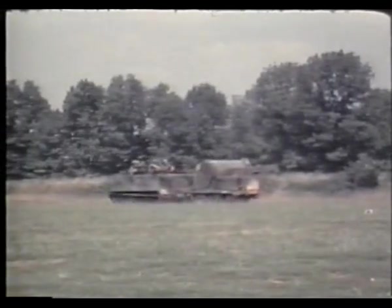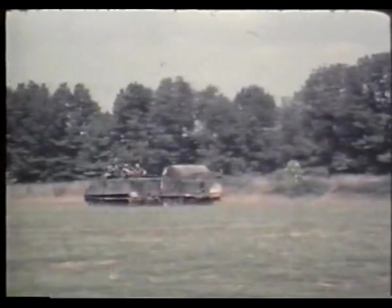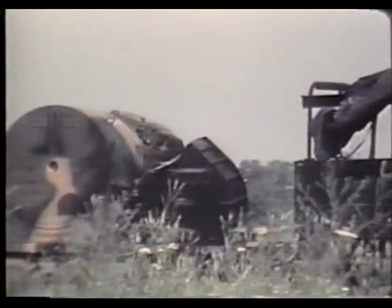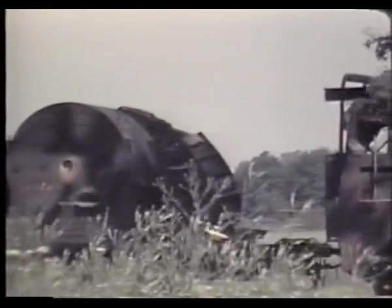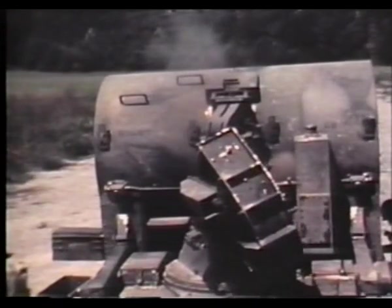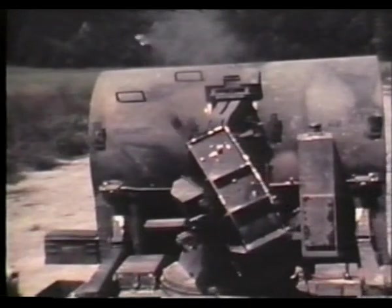The dispenser can be pulled by trucks or APCs, and the unit consists of two magazines with a combined total capacity of 800 mines. Both mines have a built-in self-destruct capability. The M75 anti-tank mine has a magnetic influence fuse.